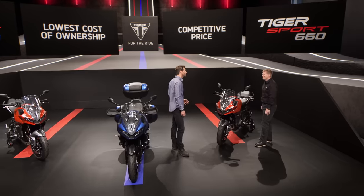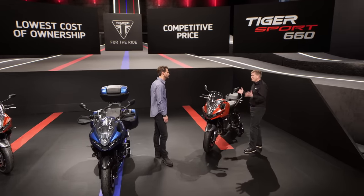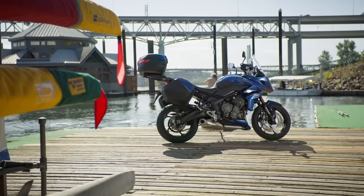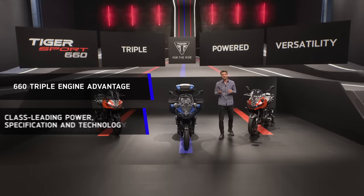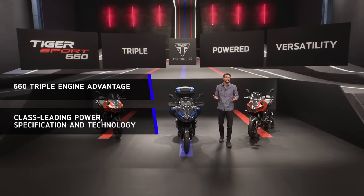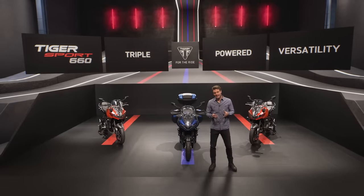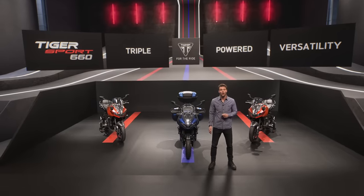So the final question — Paul, when will I get my hands on it? The new 660 will be coming into dealerships around the world in January of next year. So if you like what you see here today, go online or pick up the phone and book yourself a test ride. So there you have it: Triumph's new Tiger Sport 660, the new definition of triple-powered versatility, with its 660 triple engine, class-leading power, specification and technology, and the lowest cost of ownership in the category. Thanks for joining us — let's see the new 660 in action one last time.